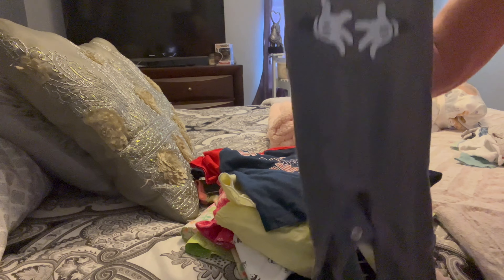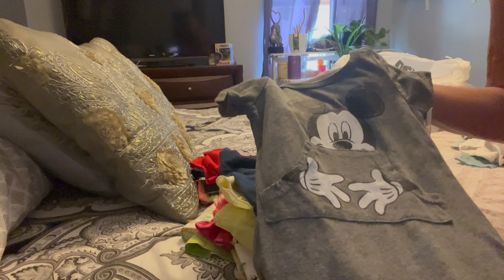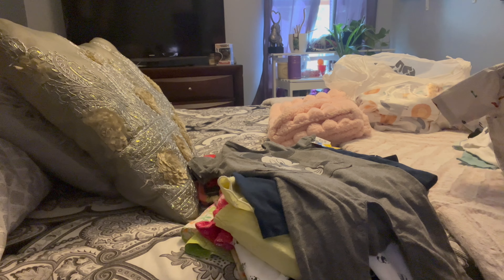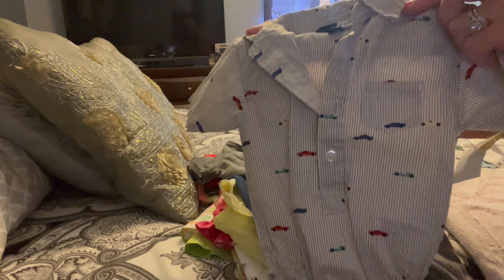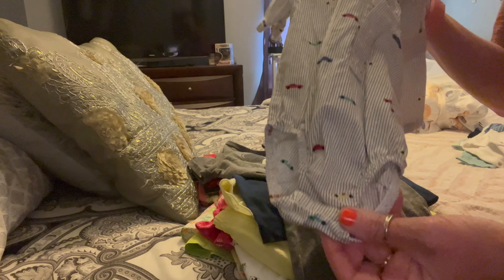I got this Mickey Mouse one — I can put the Mickey Mouse on a girl and this one on a boy; they can be twins. Then look at this little romper — so fancy, a little shirt for a little boy, and it's a onesie romper.